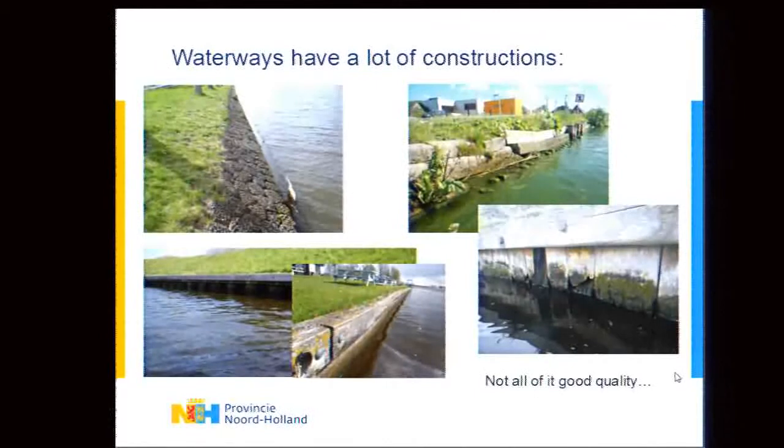A specific use case to test these theories is the waterways. As mentioned, quite a lot of kilometers of waterways are maintained, and the actual maintenance of the canals and the structures on the sides of the canals is very expensive. Some constructions are of very good quality, but there are also parts put in place 30 or 50 years ago that are really no longer of good quality. Finding those places and optimizing maintenance there can be very cost effective.